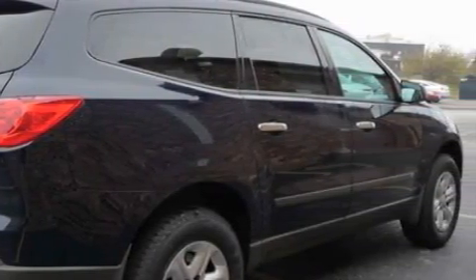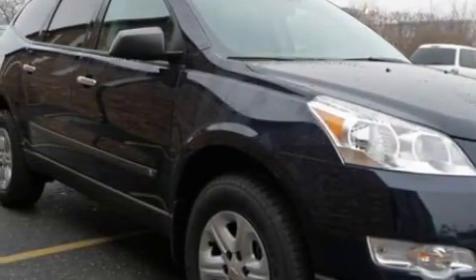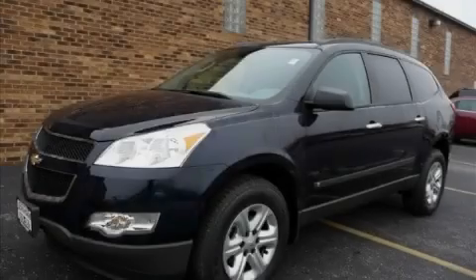This Chevrolet has had only one owner, and it qualifies for the Carfax buyback guarantee. Call now to find out how you can own this breathtaking crossover.